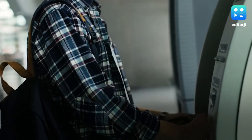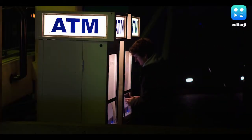However, if you are withdrawing cash from a non-SBI ATM, then OTP will not be required.